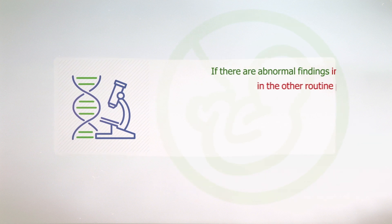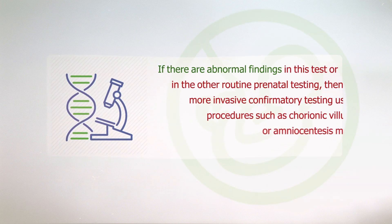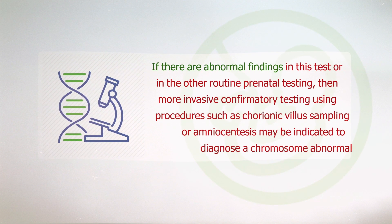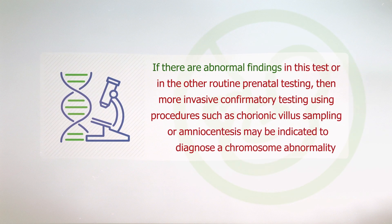If there are abnormal findings in this test or in the other routine prenatal testing, then more invasive confirmatory testing using procedures such as chorionic villus sampling or amniocentesis may be indicated to diagnose a chromosome abnormality.